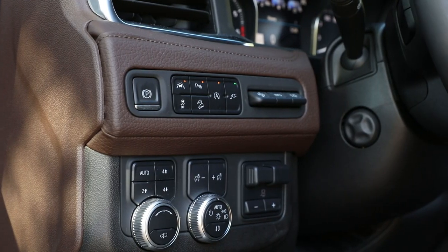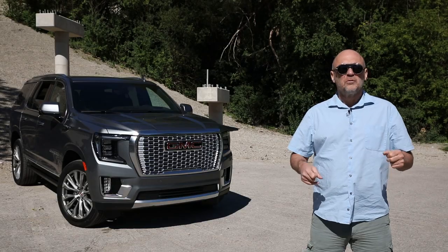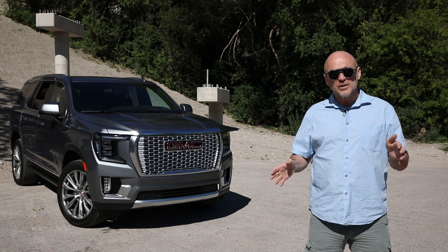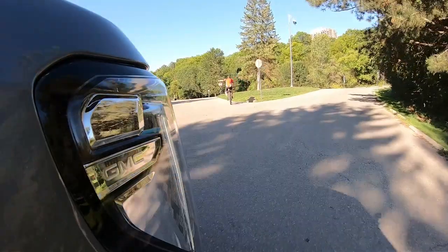All dressed up in enough leather, chrome, and high-tech gadgetry to choke a Mercedes, of course. For more information on SUVs and other road tests, just follow driving.ca on Instagram and Twitter. I'm David Booth for driving.ca.